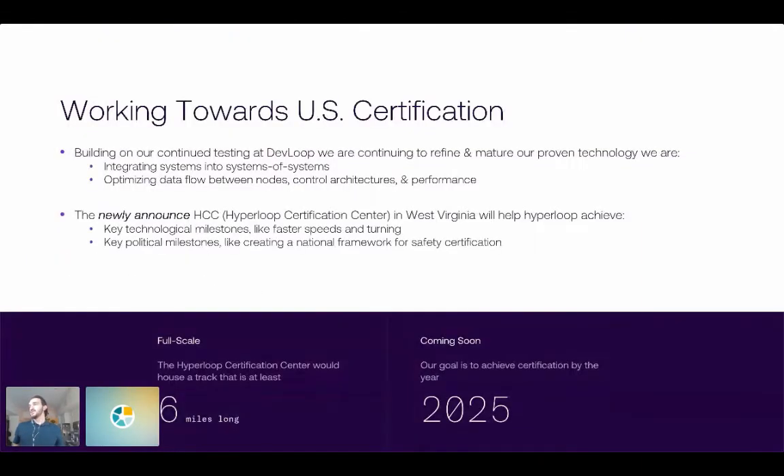It is the world's first full-size Hyperloop, and we've learned a lot from it. Looking beyond our site at Devloop in North Las Vegas, we're working towards our US certification. Being a transportation technology — as with trains, planes, and cars — we need regulatory certification. We've figured out our regulator in the US. We just announced a Hyperloop Certification Center (HCC) in West Virginia, with a goal of about six miles of track length, which will allow us to get up to our top speed and demonstrate advanced maneuvers.